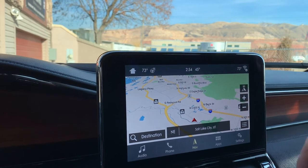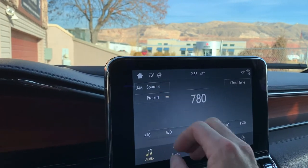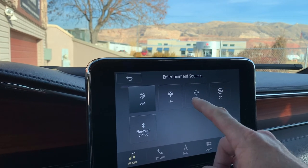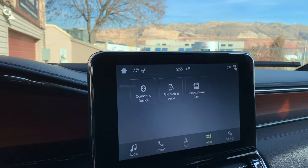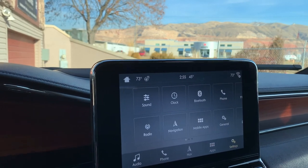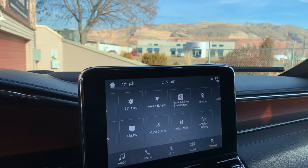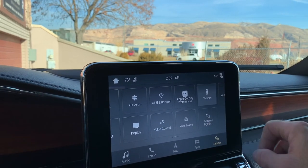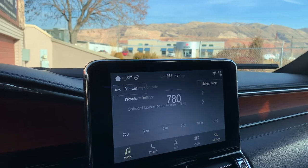You do have a full navigation screen that's absolutely massive. You have AM, FM, Sirius XM, CD, and Bluetooth. There are a number of other apps and settings, including a Wi-Fi hotspot, a lot of vehicle settings, and your door keypad code.